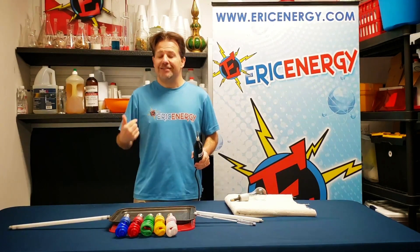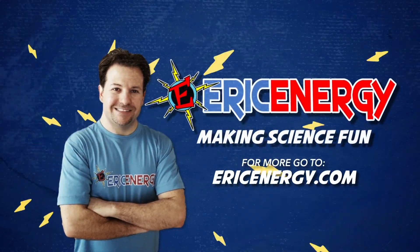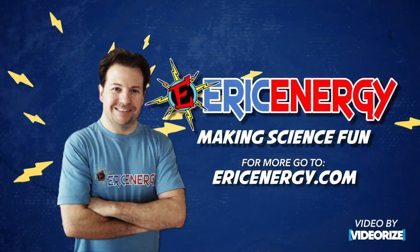Ladies and gentlemen, Eric Energy, and this is Making Science Fun.